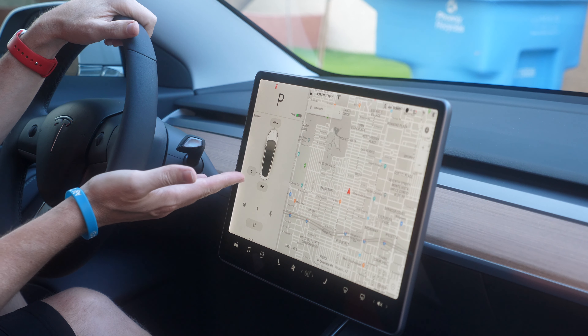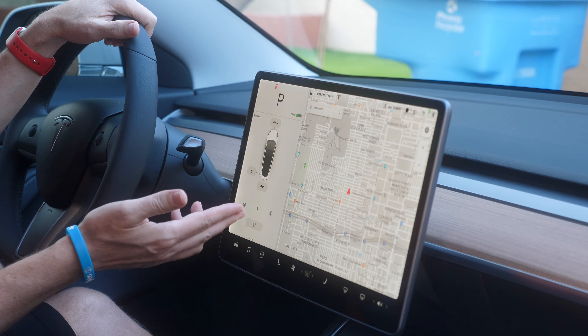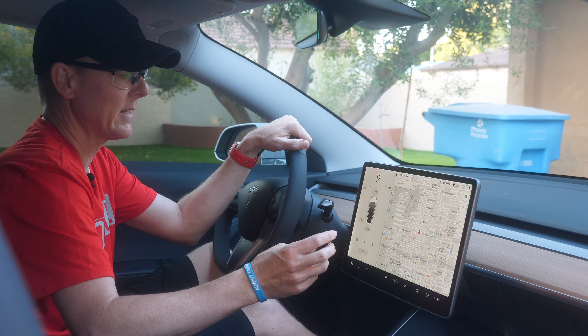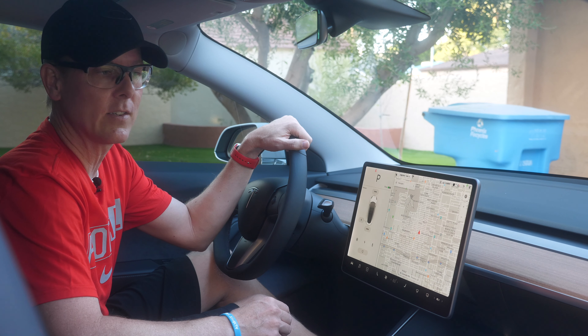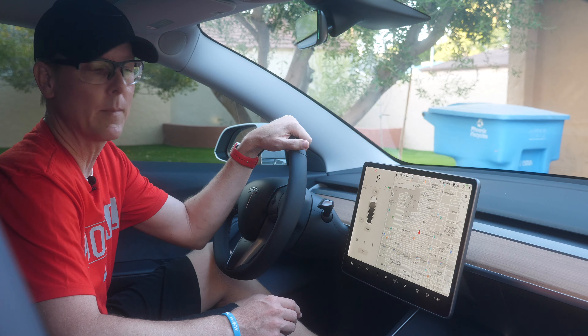One thing that's pretty funny — and whenever I have a passenger this is their favorite part — when you're at an intersection and you're surrounded by cars, the cars tend to dance around you and it looks like they're crashing into you. It's just kind of funny to watch, so I'm going to go out and film some of this and show you what I'm talking about.